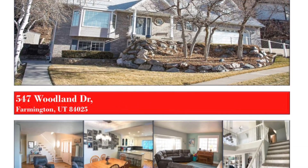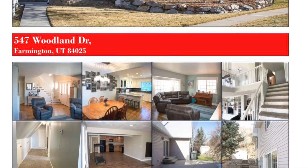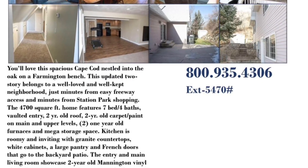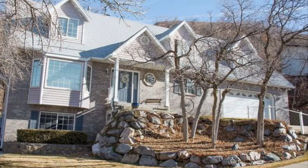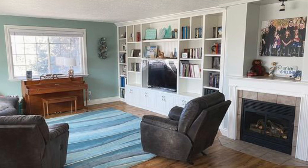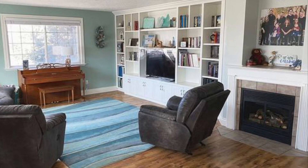547 Woodland Drive, Farmington, Utah 84025, is a home you'll love — a spacious cave nestled into the Farmington Bench. This updated two-story belongs to a well-loved and well-kept neighborhood, just minutes from easy freeway access and minutes from Station Park shopping.